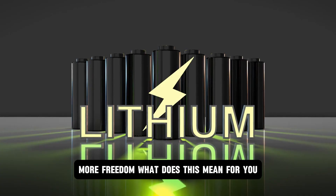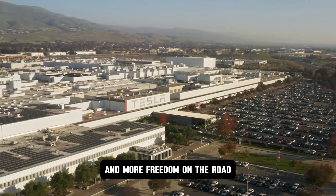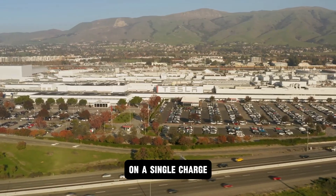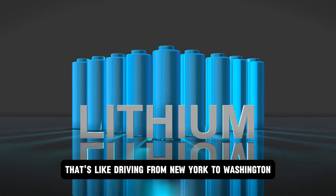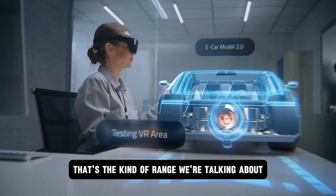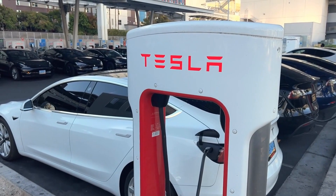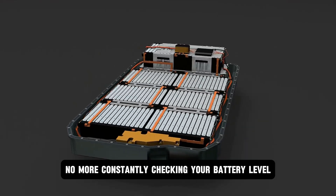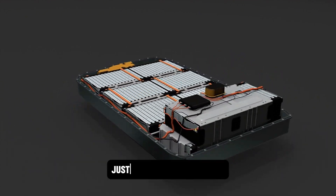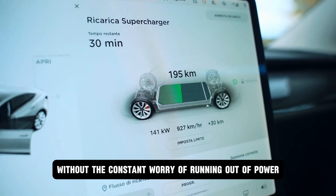What does this mean for you? It means longer drives, fewer stops, and more freedom on the road. Imagine driving your EV for 500 miles or more on a single charge — that's like driving from New York to Washington, D.C. and back without needing to recharge. No more range anxiety, no more constantly checking your battery level or searching for charging stations. Just pure electric freedom.